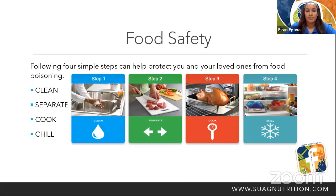Following four simple steps can help protect you and your loved ones from food poisoning. We have these four simple steps: clean, separate, cook, and chill. I'm going to go into detail with these steps.